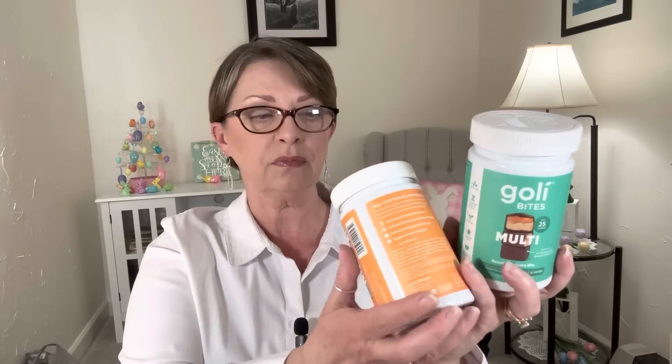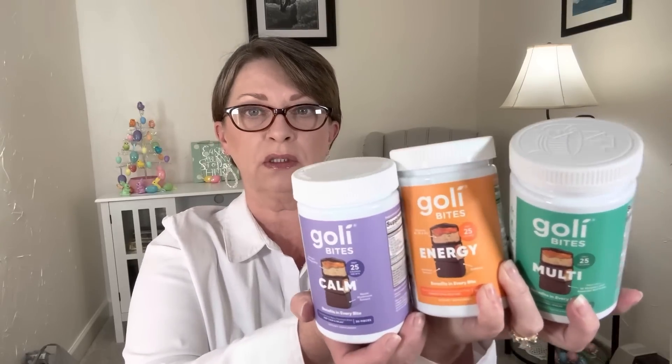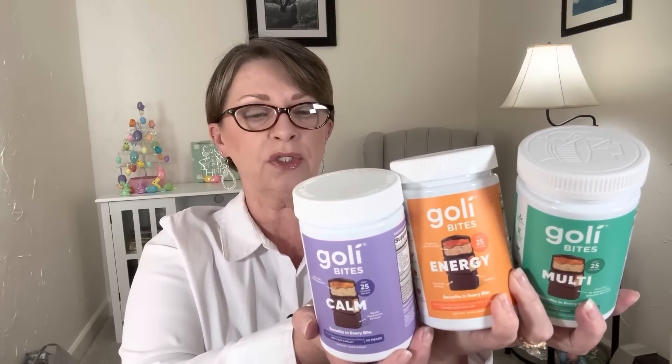This one, the expiration is August of 2023. This one, the expiration is September of 2023 — it's hard to hold these bottles. And this one is December of 2023.